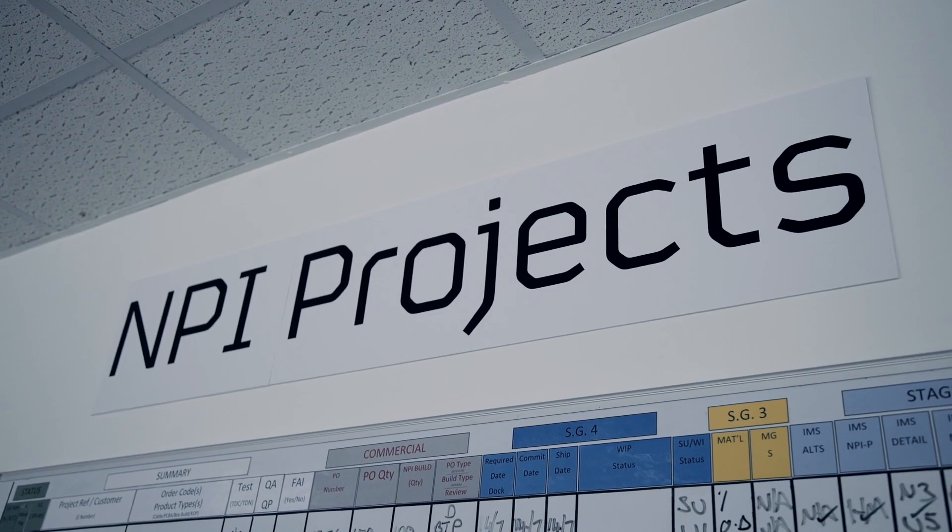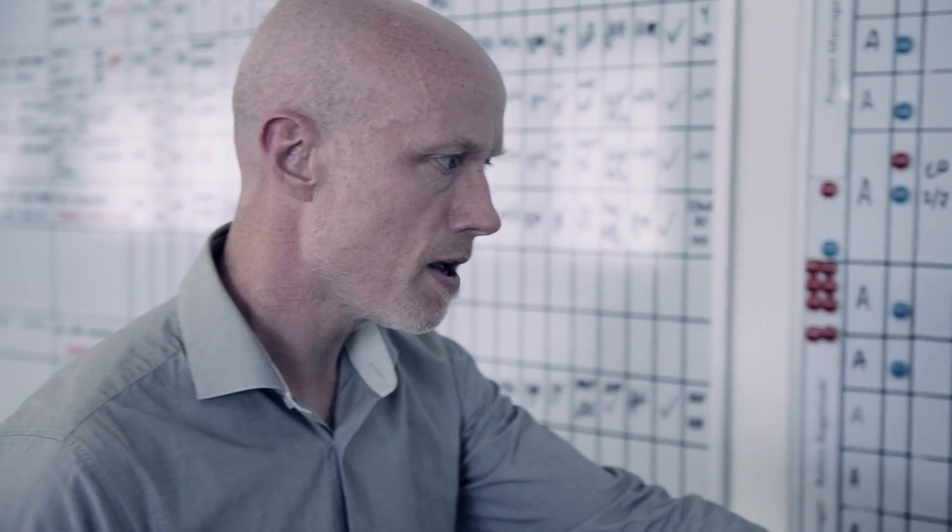We set up what we call an MPI team — a team of dedicated engineers, dedicated procurement people, and then what we call the glue, which is the commercial people.